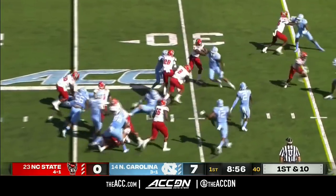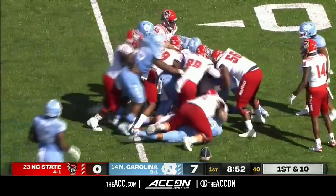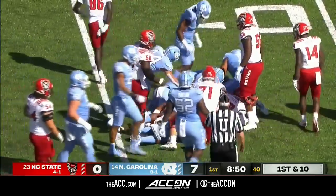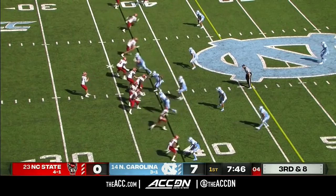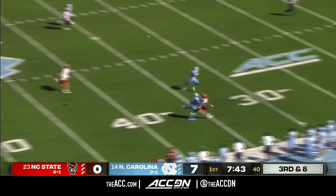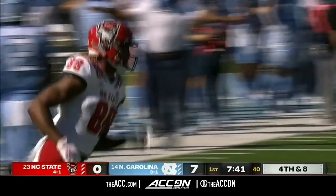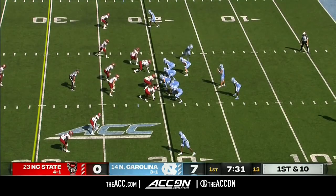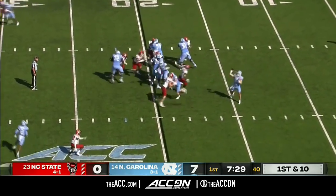They're going to run it on first down to Ricky Person. Able to bounce off the tackle and has a first down out across the 35-yard line. On third down and eight, taking a shot — that pass looked like it was on target, but Carter couldn't pull it in. Touchback on a 62-yard punt, so North Carolina takes over on its 20-yard line.